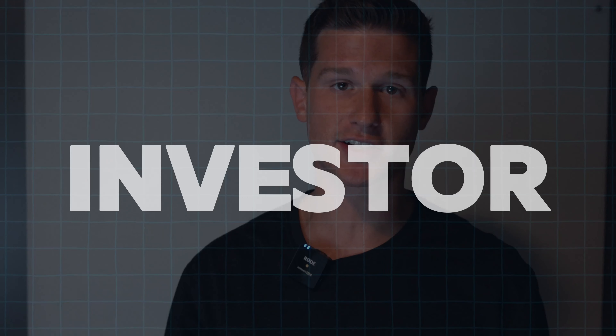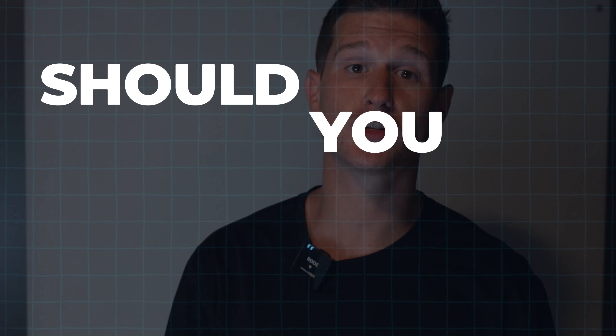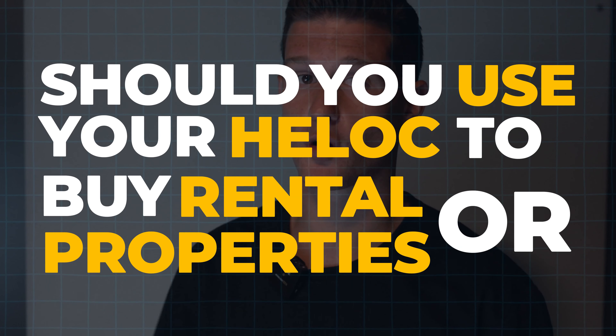Hello, my name is Tanner Litchfield. I am an investor based here in Utah. Today I'm going to be talking about if you should use your HELOC to buy rental properties or not.